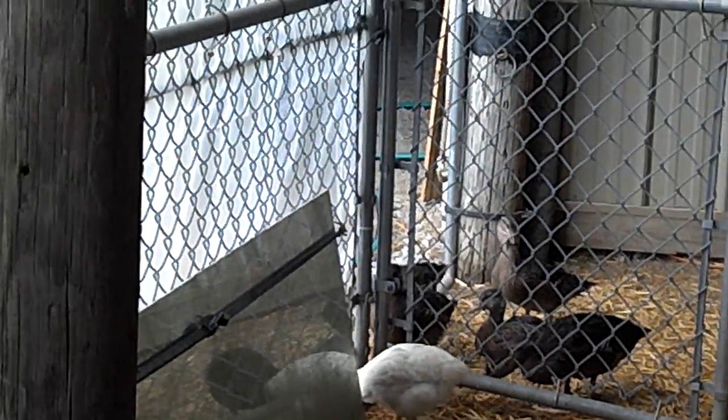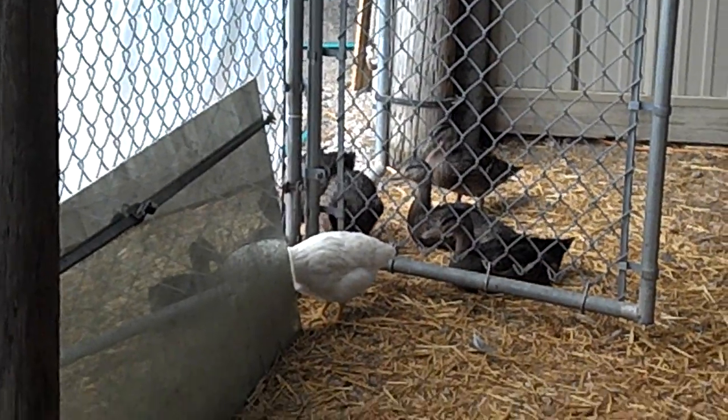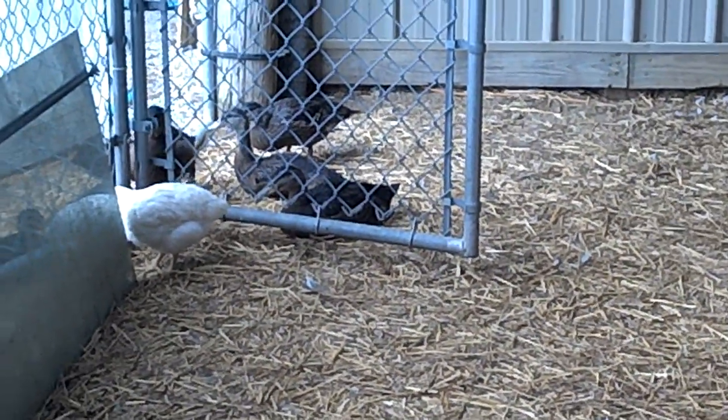They've gotten about six or ten feet away from the door. They go out and check things out, then come back in and get safe. So a big step in their lives.